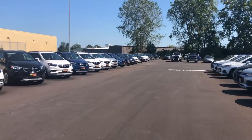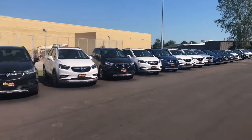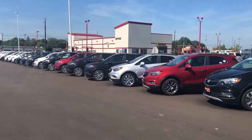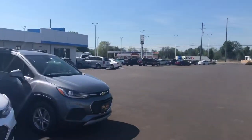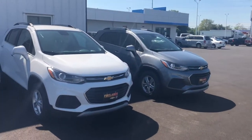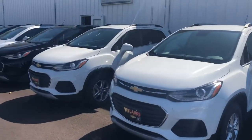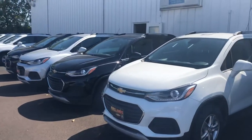Being a Chevrolet and Buick dealer, we also have the Buick Encore, which is the Buick equivalent of the Trax, and we've got a lot of nice sales going on with those as well. The Trax does have an excellent lease and purchase program, so whatever you're looking to do, we would be more than happy to help you out.